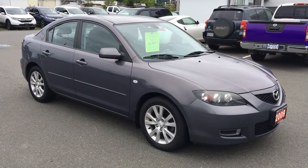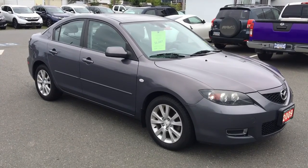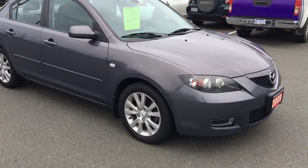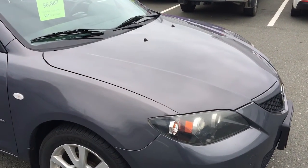Hey Dale, it's Brandon here from Cambo over Honda. I just wanted to film this video for you on this 2009 Mazda 3, and as you can see it's in excellent shape. It's been very well maintained. I was happy to find that there was a stack of service records in the glove box, so I've got those here for you.